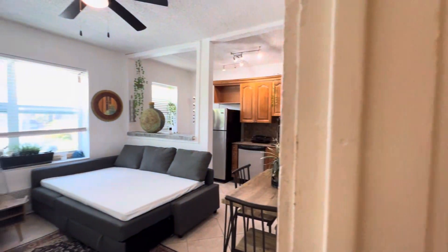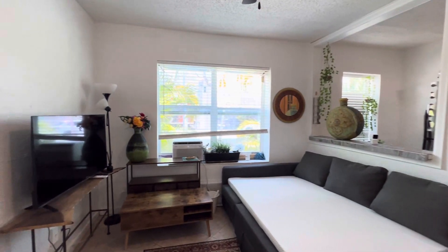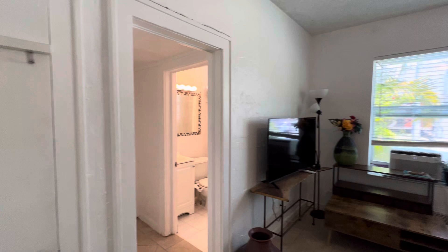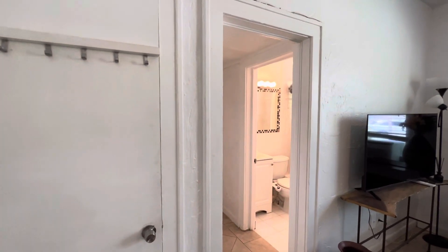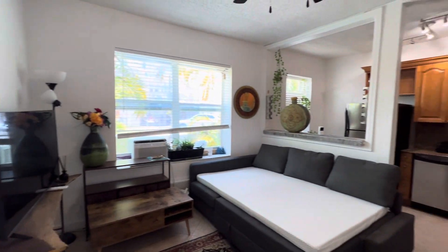Welcome to the Michigan Condo, located at 1618 Michigan Avenue in Miami Beach, South Beach. Steps to world-famous Lincoln Road, where all the shops, restaurants, and bars are. Walk to the beach.